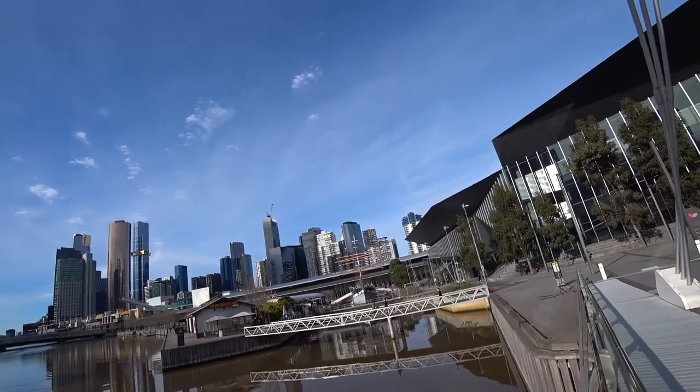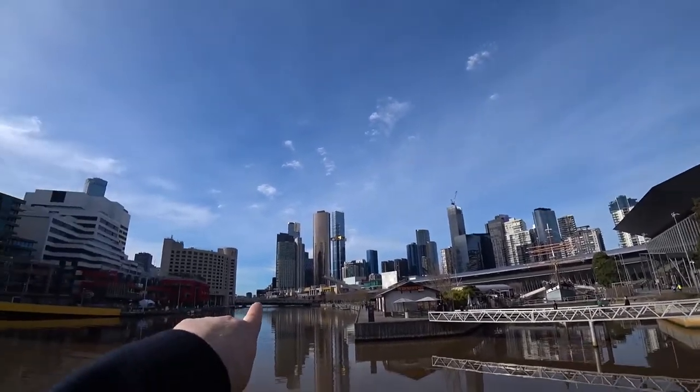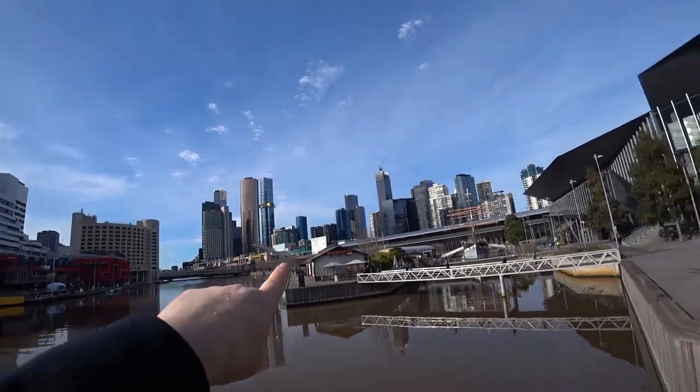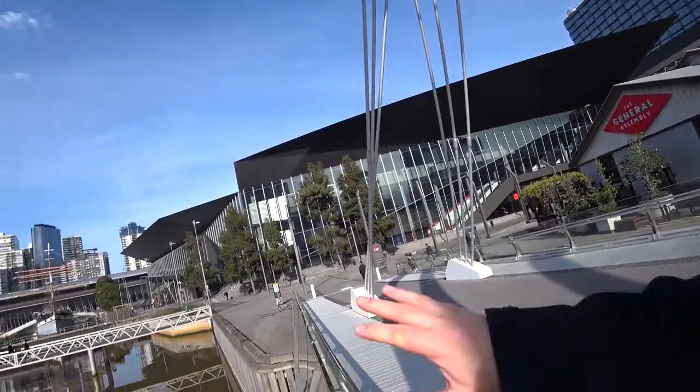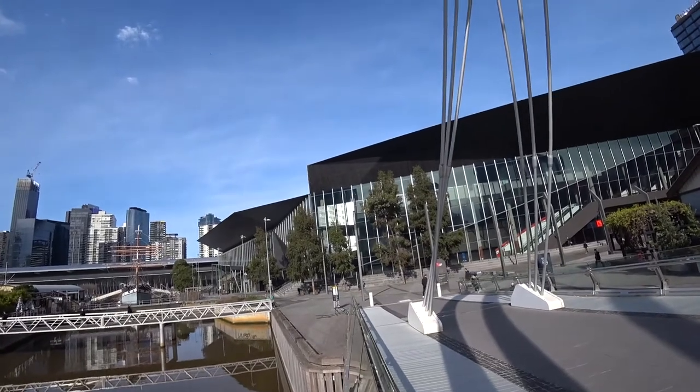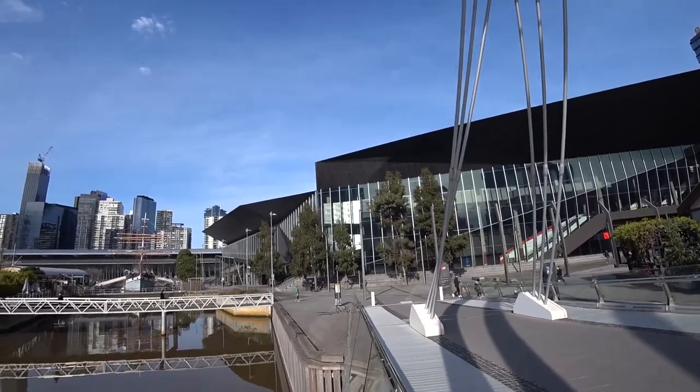Over there we have the Polywood side and behind it the Melbourne Convention Centre - it starts from basically where Crown is and goes all the way over to this section here. Then you've got the Pan Pacific Hotel. The Melbourne Convention Centre is affectionately known as Jeff's Shed, named after the Premier of the time when it was built in the 1990s.